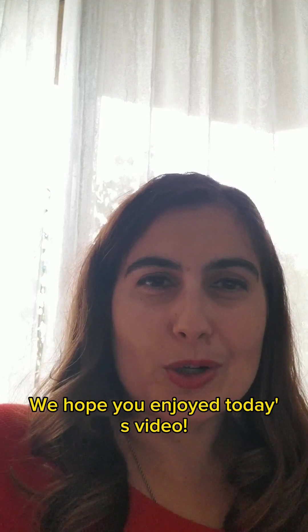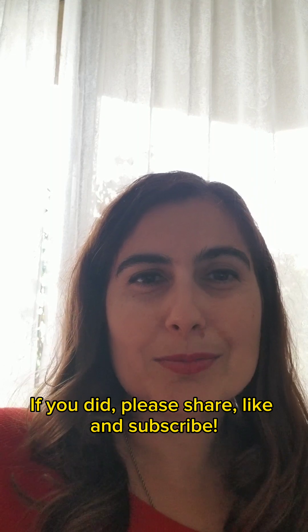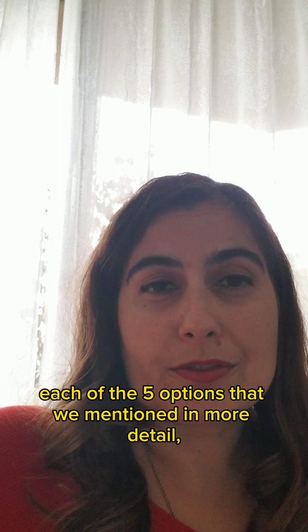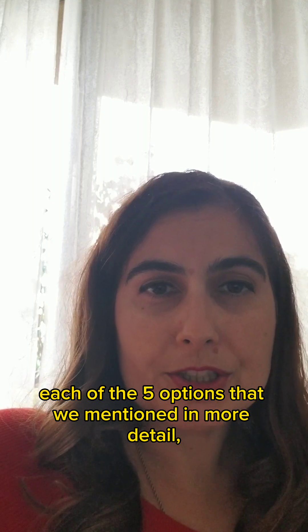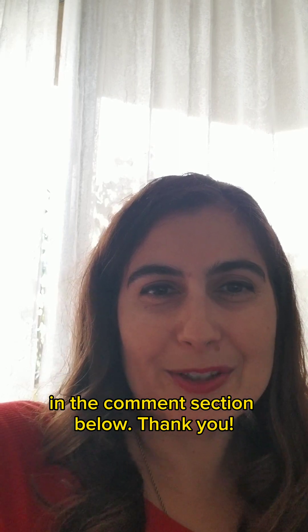That's it for today. We hope you enjoyed today's video. If you did, please like and subscribe. If you'd like to hear more about each of the five options in more detail, please leave a comment in the comment section below. Thank you.